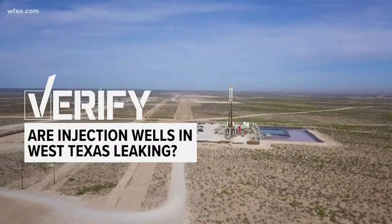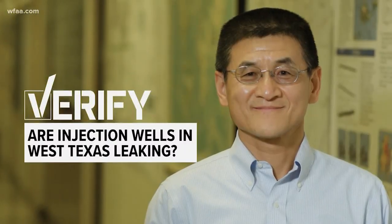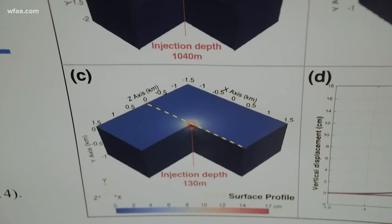Are injection wells in West Texas leaking? Dr. Zhong Liu, a scientist at SMU, says they are. He used satellite images to find out.